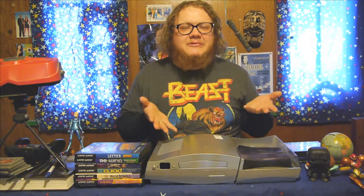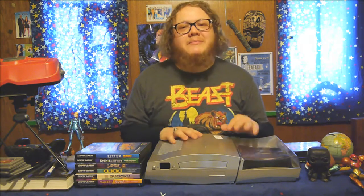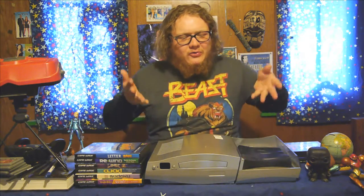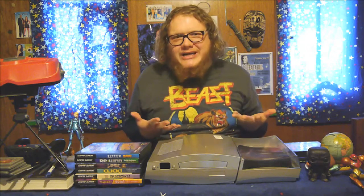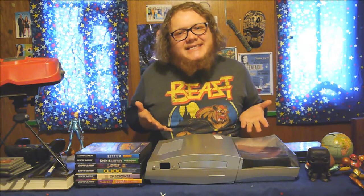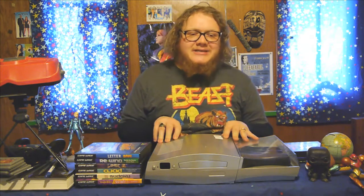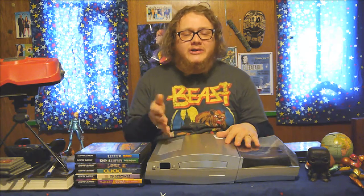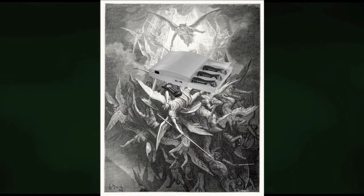So this thing was definitely an abject commercial failure, and we're going to take a look at what exactly made this system so horrid, so execrable. But we're also going to look at some of its redeeming qualities — though these are quite few and far between, and certainly weren't enough to lift its spirit out of the inferno.